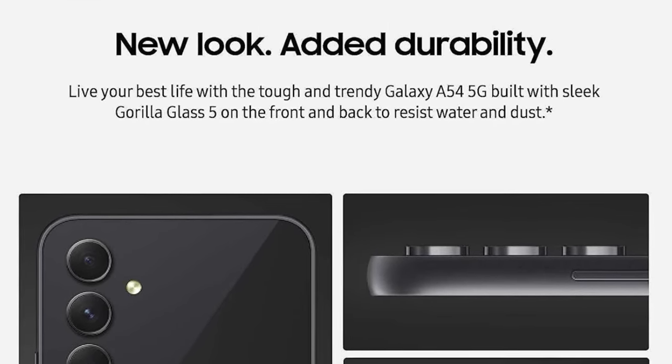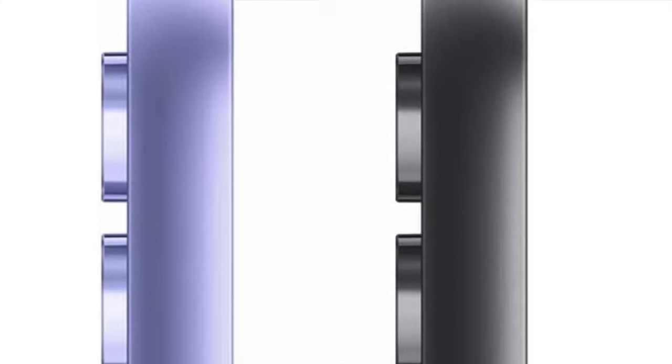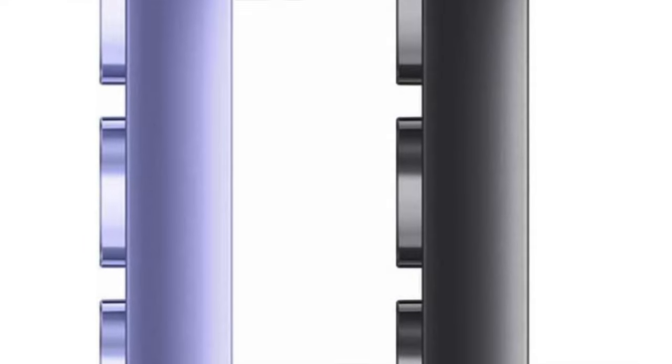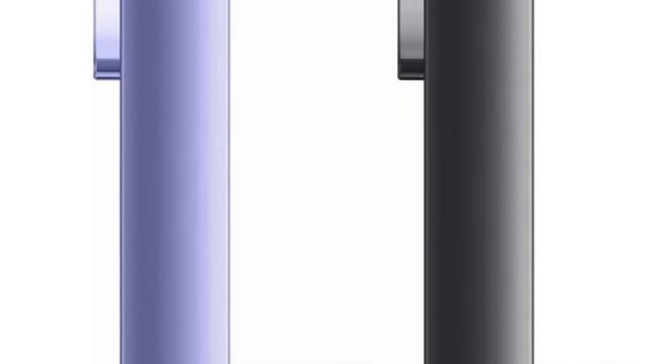So who's this for? It's perfect for the everyday user who juggles life, work, and play — whether you're an aspiring photographer, a social media maven, or just someone who needs their phone to not give up on them like their New Year's resolutions. The Galaxy A54 5G is going to be a solid, trusty sidekick.